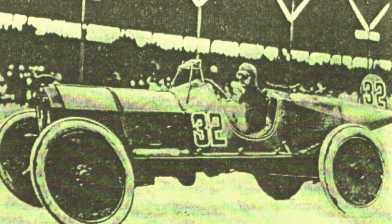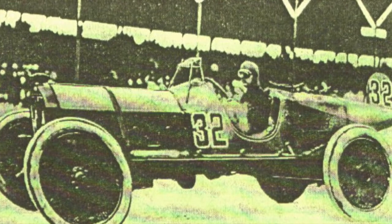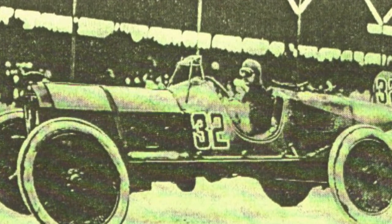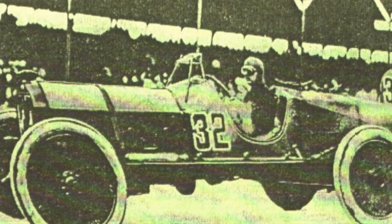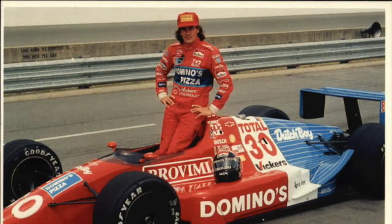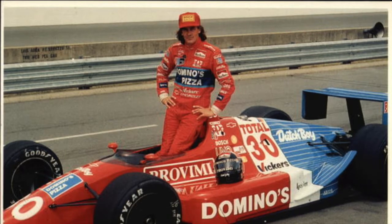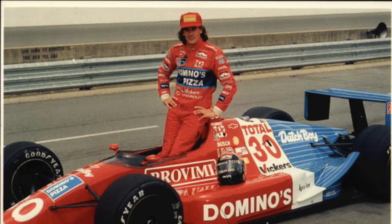In 1911, the quest for speed and horsepower began. In the inaugural Indy 500, Ray Haroon finished first with an average speed of 74.6 miles per hour. Indy car continued to evolve, becoming faster and more advanced. In 1996, Indy cars reached their peak: Ari Luyendyk set the Indianapolis Motor Speedway track record with a speed of 237.498 miles per hour.